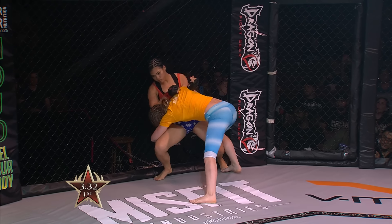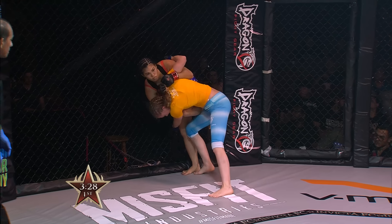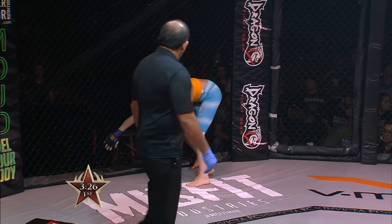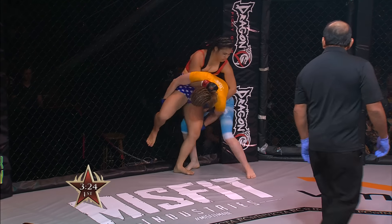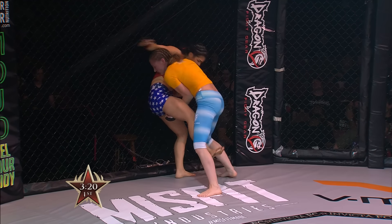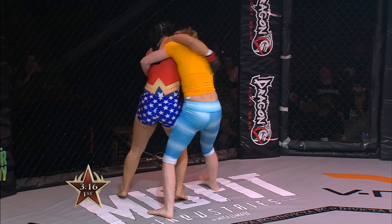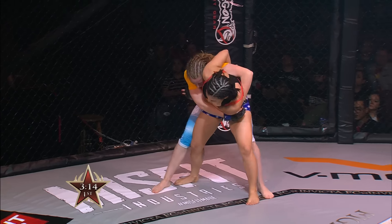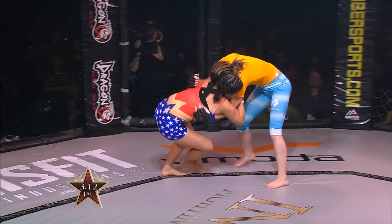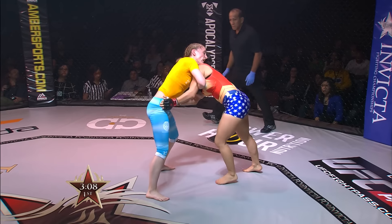Johnson changes levels, really trying to sink in that double-leg takedown. You can see the wrestling experience in the defense coming from Ostovich — the way she shucked that arm over. Johnson is trying very hard for those legs, but Ostovich is doing a pretty good job defending off the cage. They're now moving away from the fence as they jostle for position.